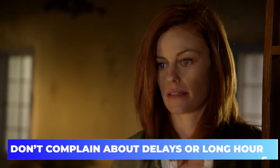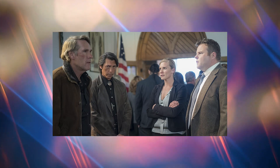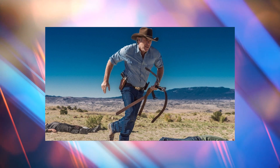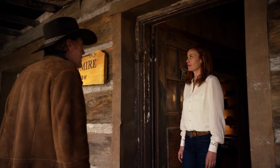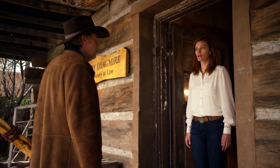Don't complain about delays or long hours. Actors and actresses are expected to not complain about delays on set or long hours, as in reality this is just part of the job they signed up for. On film and television sets, long delays are typically unavoidable, and the crew must be prepared to deal with them. It's pointless to whine and make matters worse for everyone else, so they should just keep their cool and wait it out. Hopefully the end result will be worth the wait.